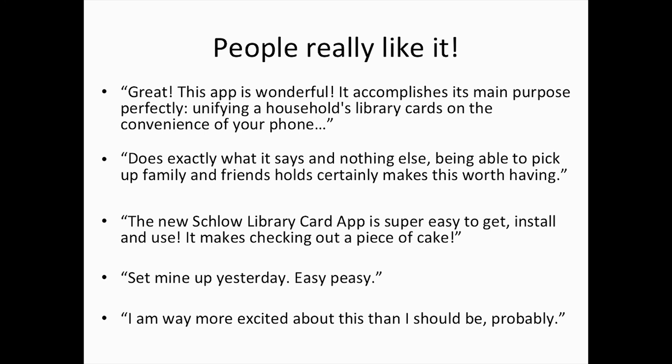Here are some reviews we were excited about. You can see: great, this app is wonderful, it accomplishes its main purpose, it does exactly what it says it does, it's super easy to get, install, and use. The idea that the app is really easy to use, accomplishes its purpose, and people are excited about using it instead of having to carry around their library card with them.